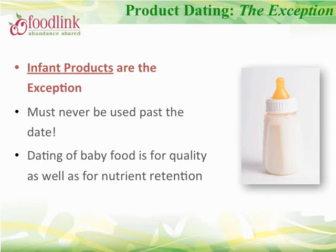Infant products are the exception to the expiration rule — never distribute infant products that are past their expiration date.